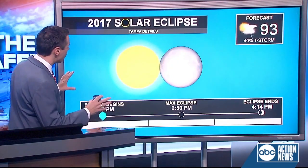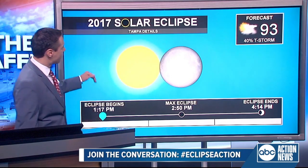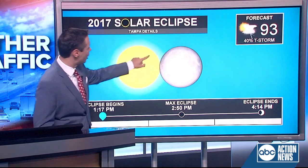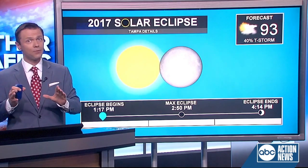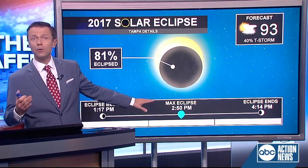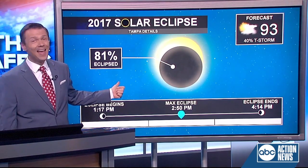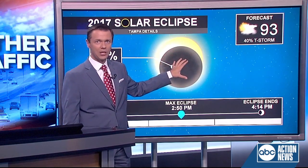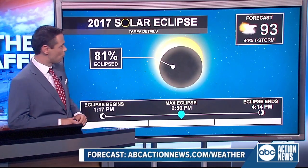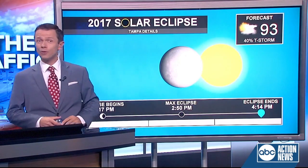Now we're not going to get totality here in Tampa, but we will get a partial eclipse. Here is how it times out for the Bay Area: around 1:17 in the afternoon on Monday, the moon will start to approach the sun. As early as 1:20, 1:25, you will be able to observe with special safety equipment parts of the sun beginning to disappear. At 2:50 in the afternoon, the moon will cover the most sun during the eclipse here in Tampa — that's 81%. It will become visibly darker in the Bay Area and the temperature may even drop as a good portion of the sun is covered. Temperatures look to be in the nineties with a few scattered storms in the afternoon. The moon will then begin to move away from the sun, that lasting from 2:50 until 4:14 in the afternoon.